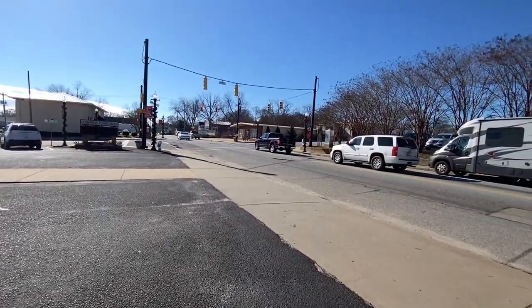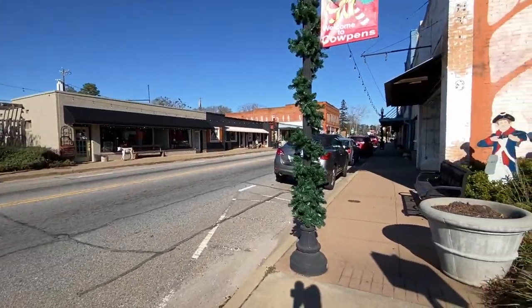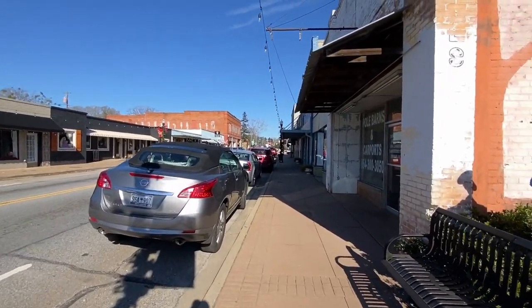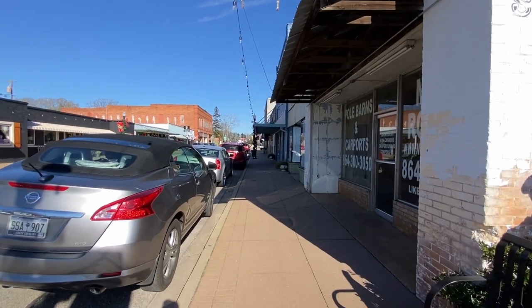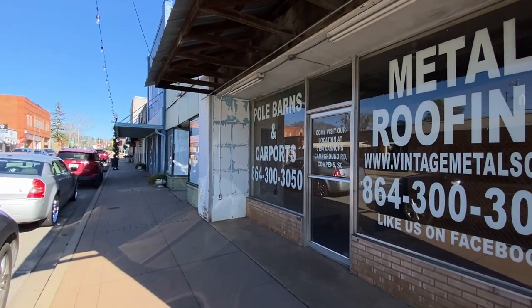This town was named after some cowpens that were in the area. It was known for keeping cows, and they had pens everywhere, so they call it Cowpens. And that and the battlefield up there, I think. We'll get started here going through town.